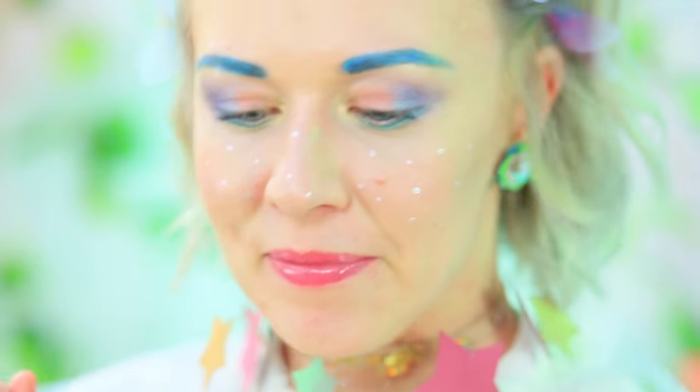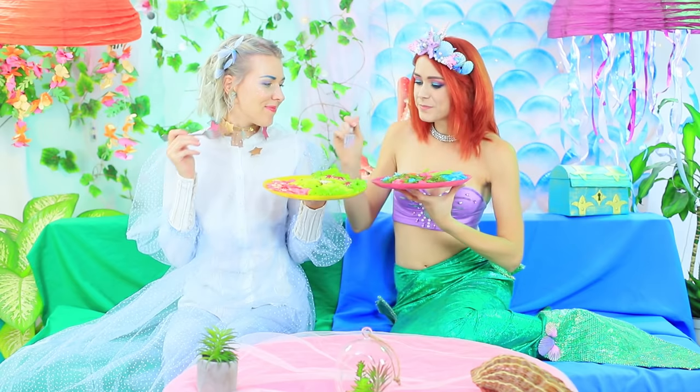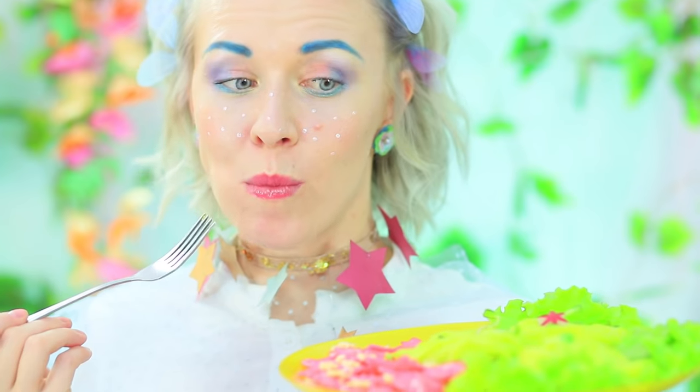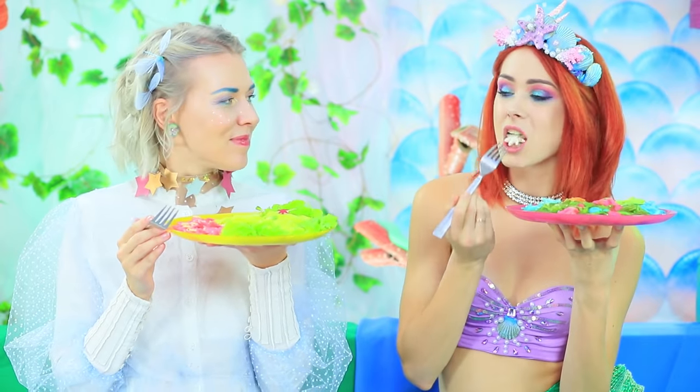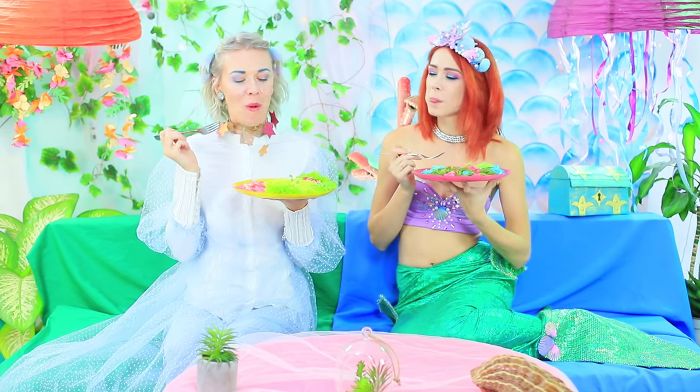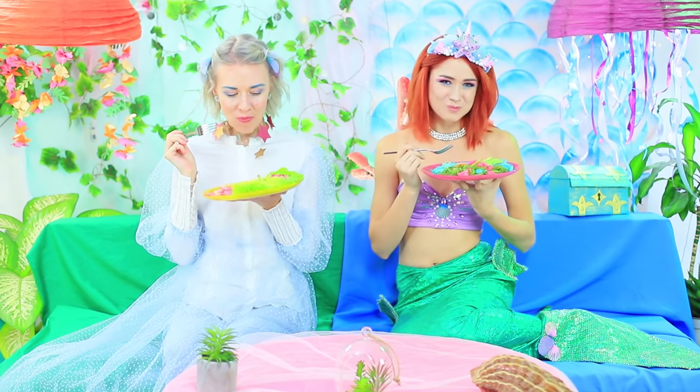Both contestants take a look at what their competitor cooked — they are looking forward to tasting each other's dishes! At last, curiosity wins! Fairy tastes mermaid's blue pasta and mermaid takes a sample of the edible flower from Fairy's dish. Mmm! Not bad! Both dishes are good enough!